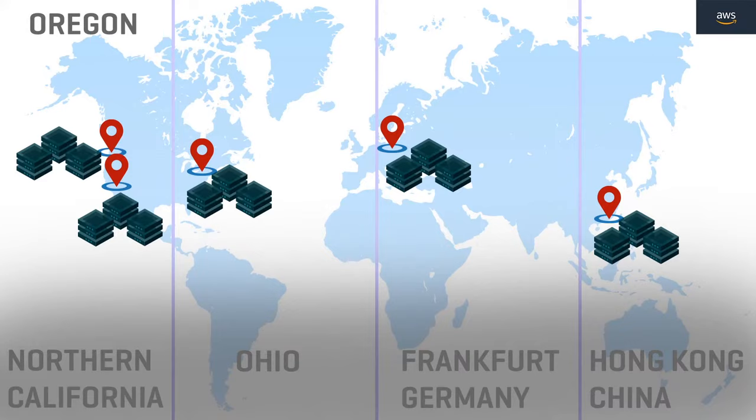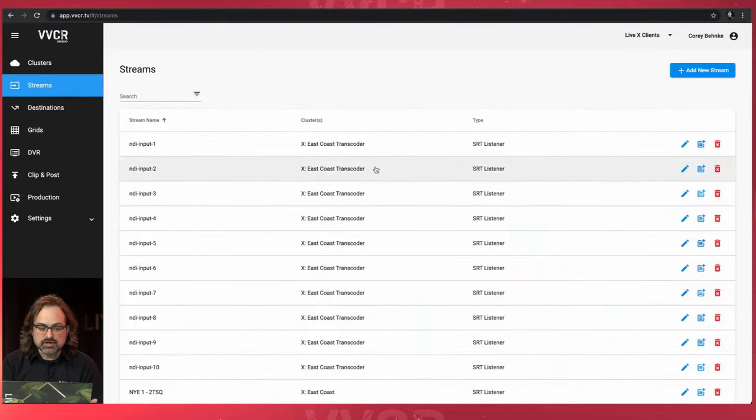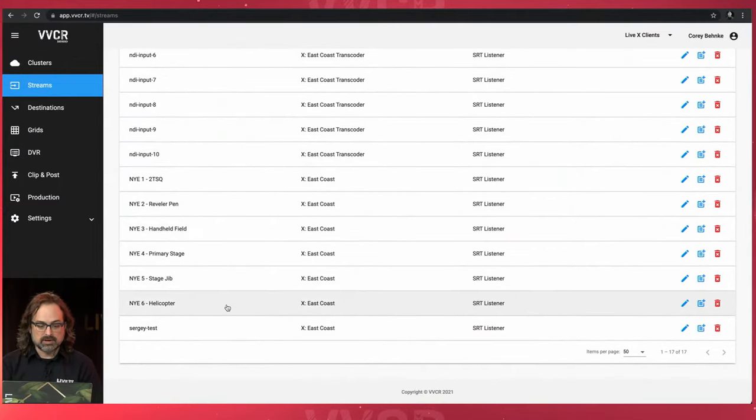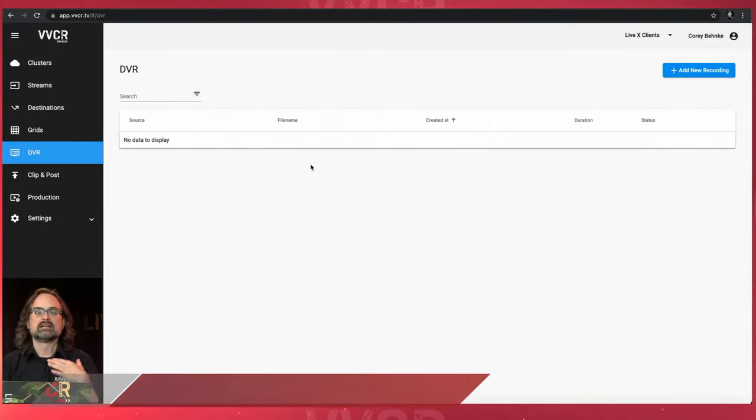With enterprise you can choose any region, whereas basic has five preset regions. I've got streams here — including NDI input streams we'll talk about in a second — my helicopter stream which I'm about to record, and now I click on DVR. In basic I had streams, destinations, and grids. Enterprise adds clusters and DVR recording. I'm going to add a new recording.